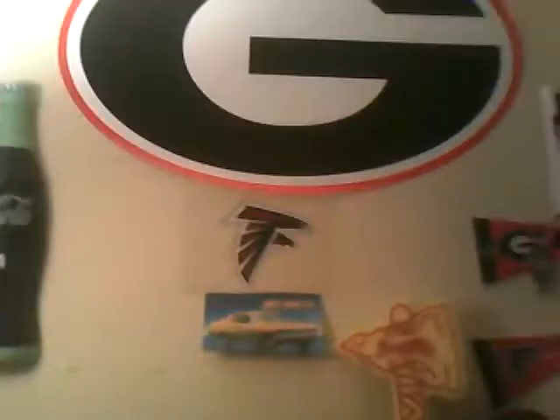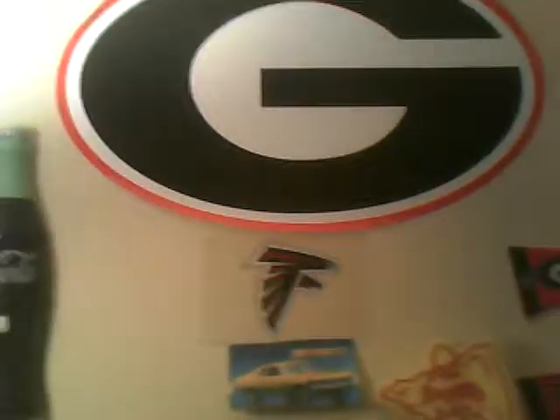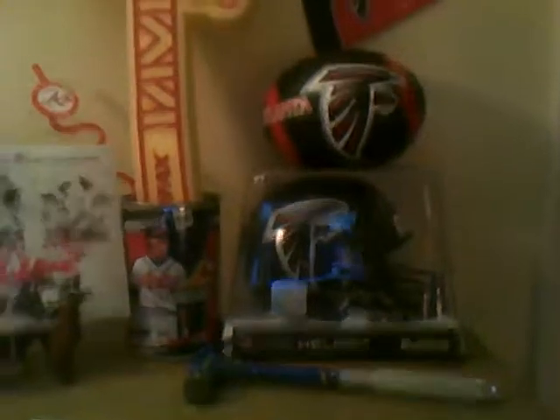Up there we got Falcons and Hawks stickers, some pendants. We got a Georgia sign, Deion Sanders and Jamal Anderson figures, an Eric Dickerson figure, Dikembe Mutombo, and a couple other things. Got a pin up there and a big Georgia Falcons sticker right there, and a couple other pendants.